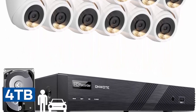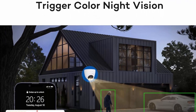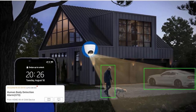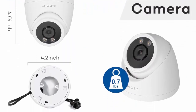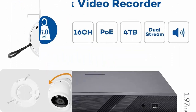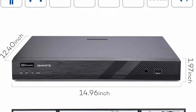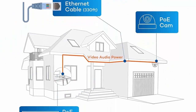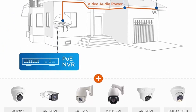Smart AI human and vehicle detection saves storage space. AI detection triggers bright spotlights and delivers color night vision. Cameras feature 6MP 3072x2048 Super HD with a 122-degree ultra-wide field of view. IP66 metal aluminum housing for indoor and outdoor use. Power over Ethernet — plug and play: the PoE NVR provides power to cameras, supporting up to 16 4K PoE cameras with multiple add-on options.